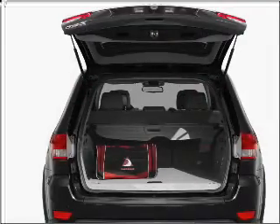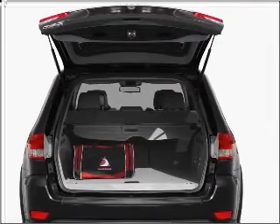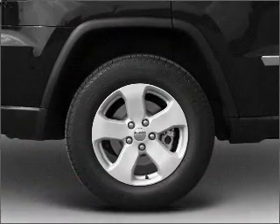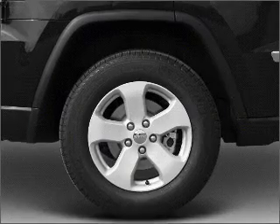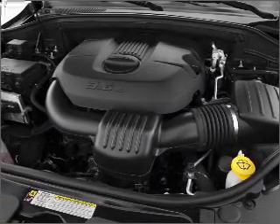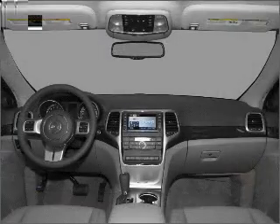Stand out from the crowd with premium wheels. You will appreciate the safety feature of anti-lock brakes. Heated seats are a desirable comfort feature. Enjoy the comfort of dual temperature controls. The sunroof lets fresh air in, and memory settings are one of many features. Call today to schedule a test drive.